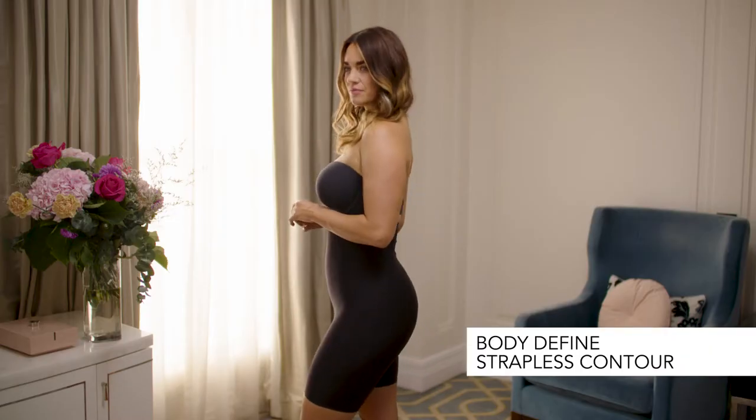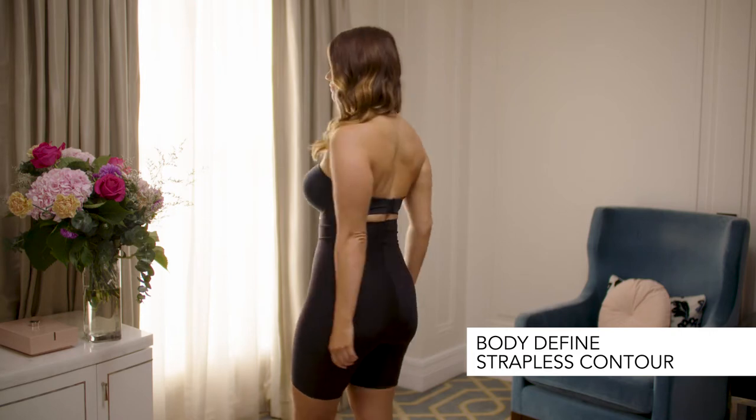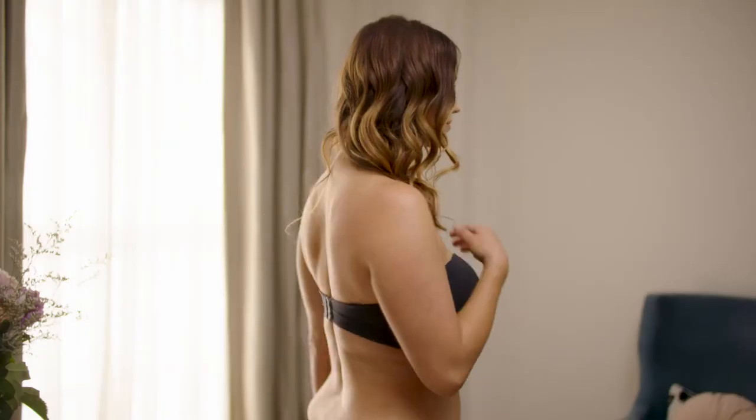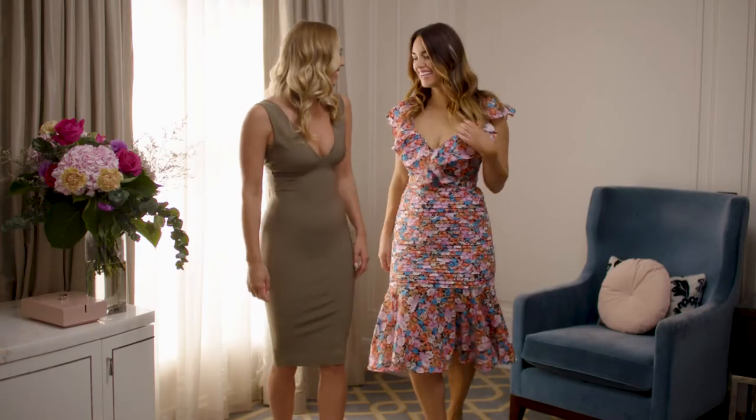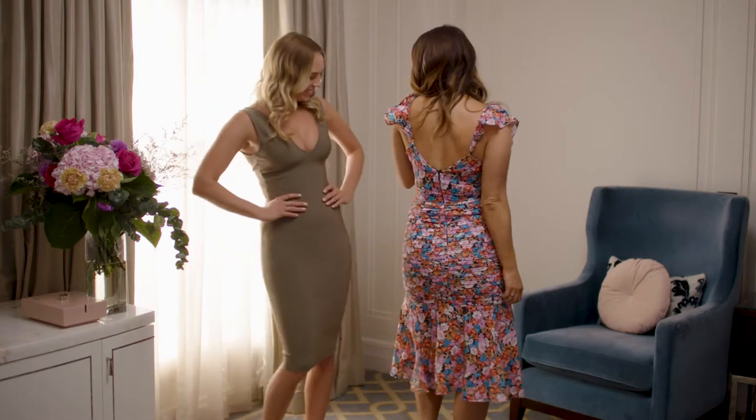Here we have Laura wearing our strapless body-defined contour bra. The strapless is super for strapless outerwear, skinny straps, and spaghetti strap clothing.